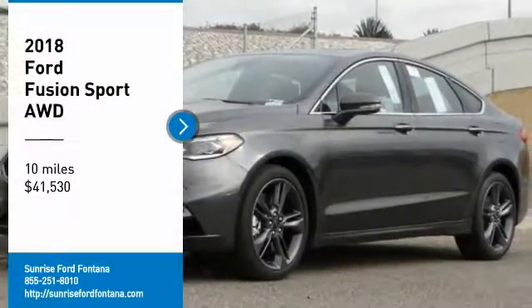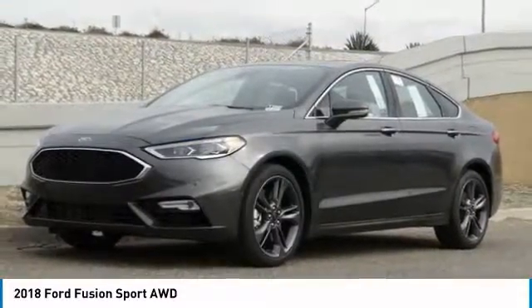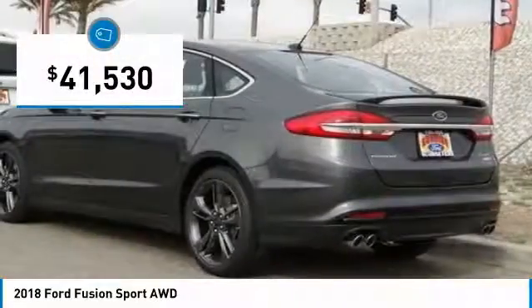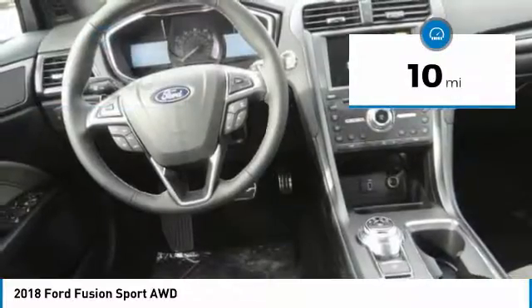Take a ride in the 2018 Fusion — you can have both impressive power and great economy. Priced below $45,000, this vehicle has less than 100 miles.